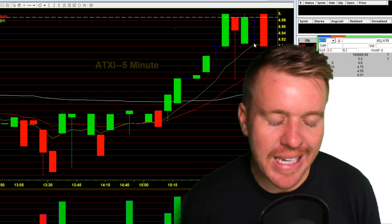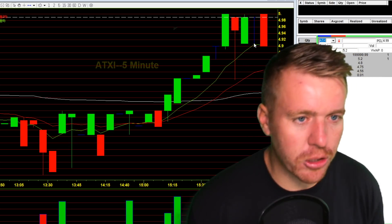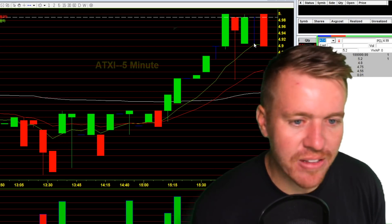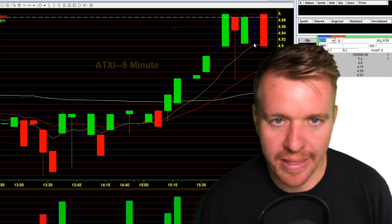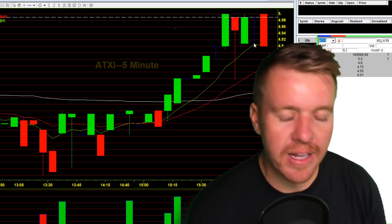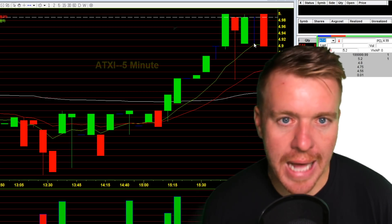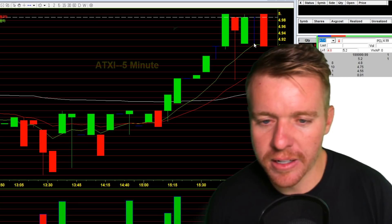Even if it is bullish, naturally these stocks move in waves — they don't just go straight up. They're going to pull back even if they are bullish, even if the stock has good news. There's still a good chance when that volume is low pre-market that the stock is going to pull back. And that's what we did — ended up shorting into that strength and then covering into the weakness as the stock naturally pulled back in that wave formation.